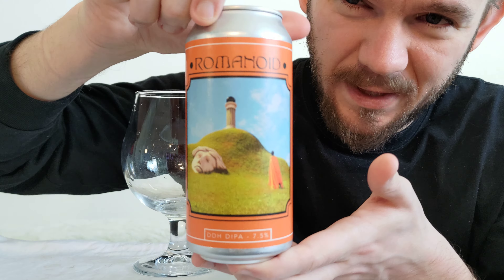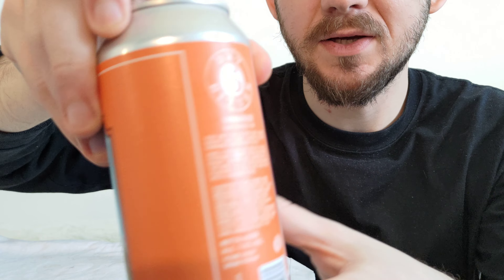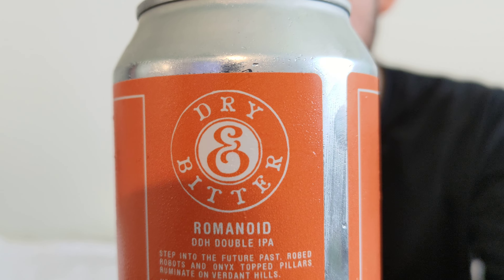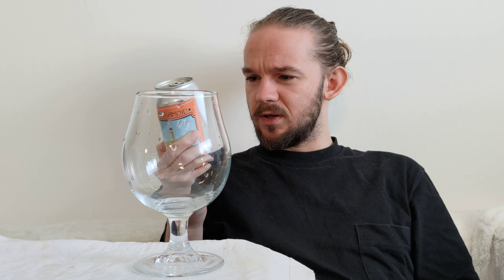Let's get on and have a look at the beer itself then. The artwork on this one is a little bit different from the kind of trippy painting sort of stuff that you'll normally get on the Dry and Bitter beers. There you can see the Dry and Bitter Brewing symbol and then Romanoid. It tells you a little bit about the beer underneath — it says: 'Step into the future past robed robots and onyx-topped pillars, ruminate on verdant hills. Here, a double dry hop of Strata, Citra and Equinox gives you sweet peach, mango and marmalade in the nose, while citrus and mango flavours sit on a soft, hazy body with a smooth finish.' Some interesting elements coming out of this beer for sure.